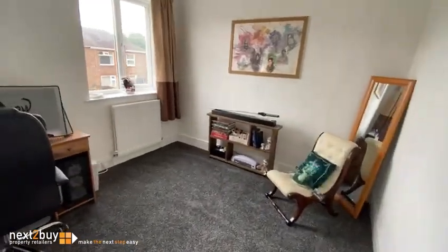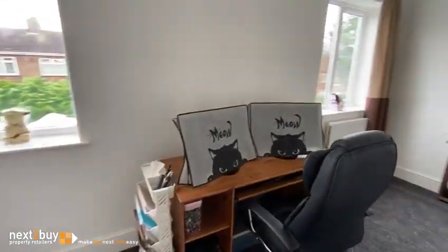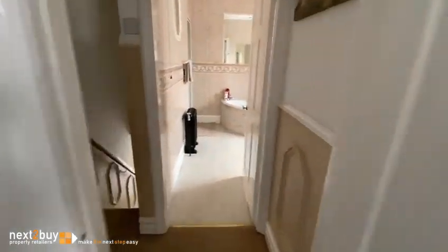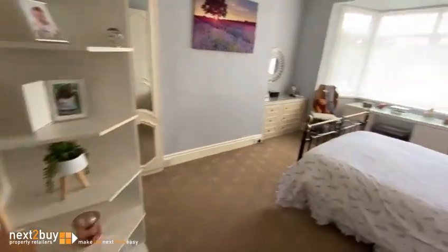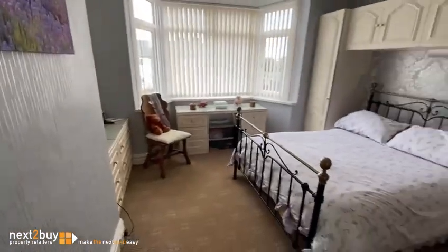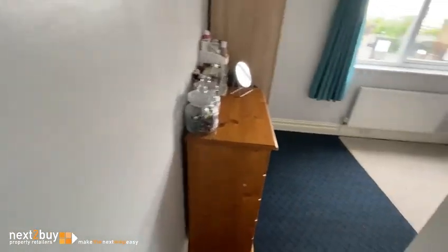Straight ahead, this is bedroom two. We have bedroom one. And then lastly, we have the third bedroom, which is another double room.